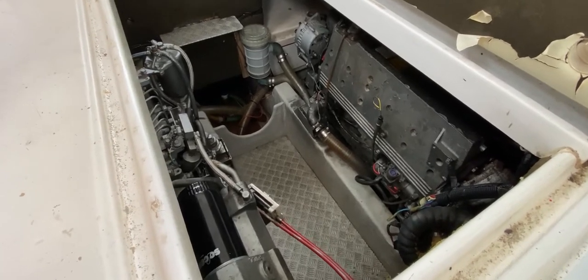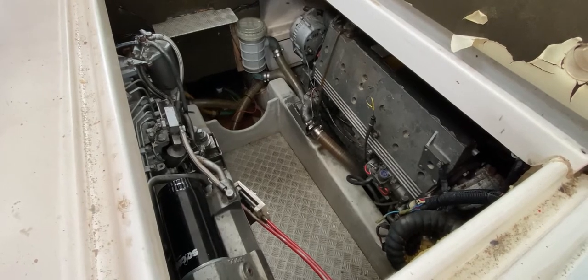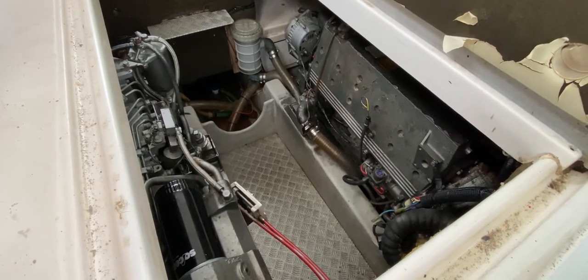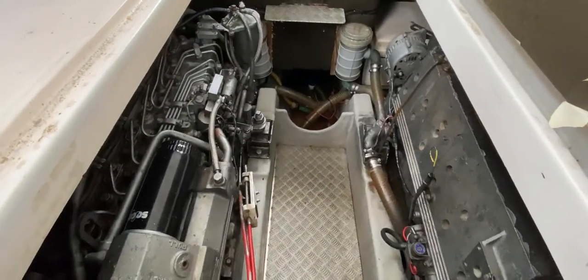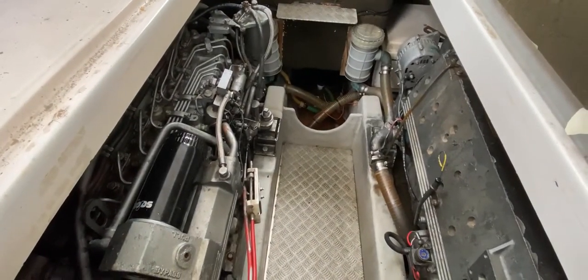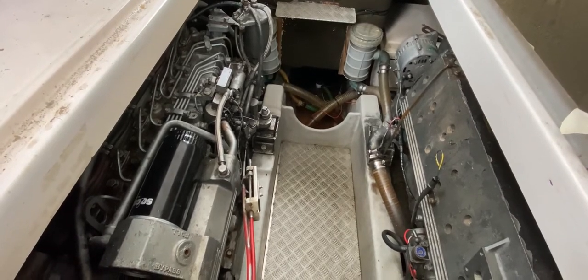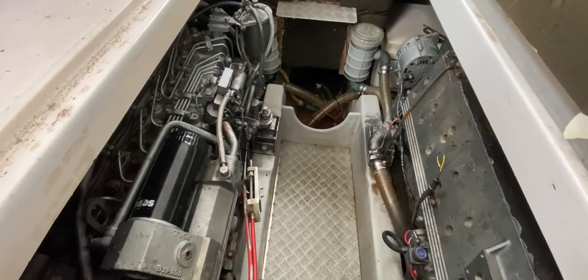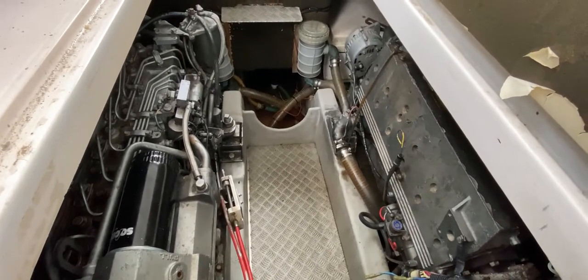So if you could start the engines please. Nice, nice time to start.